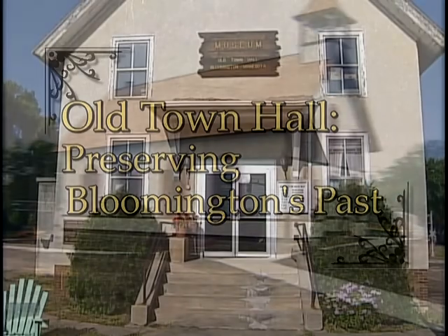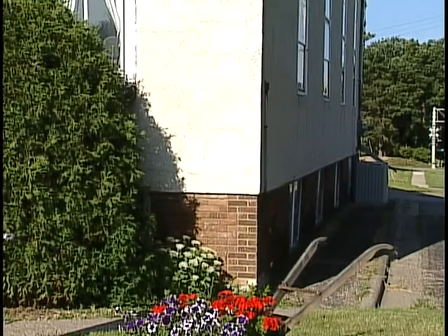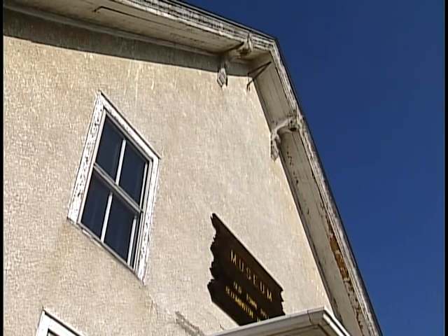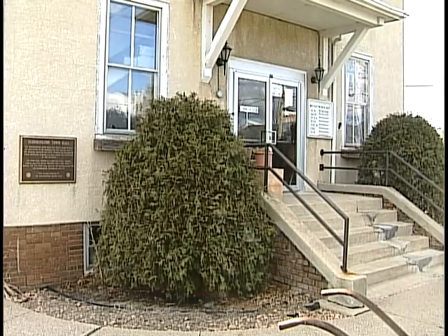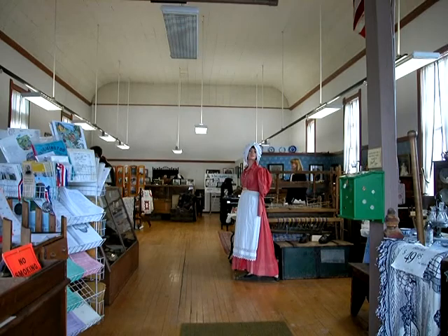For years, Bloomington's Old Town Hall was an unremarkable building, but at one time it was a neighborhood gem. In its heyday, Old Town Hall served as a multipurpose center for residents — a venue for public meetings, church services, and social gatherings. Since 1964, the building housed a museum for the Bloomington Historical Society.